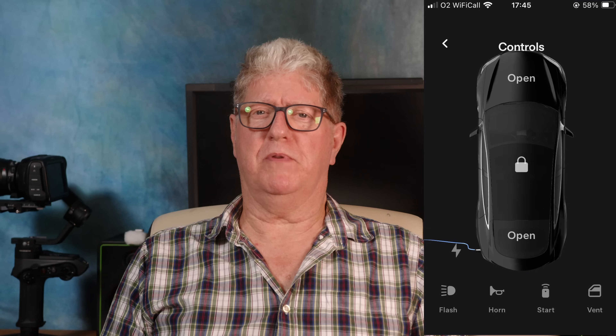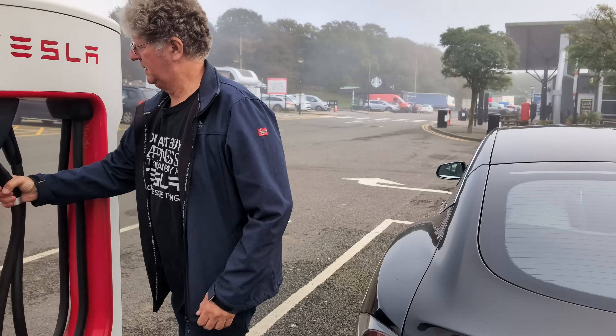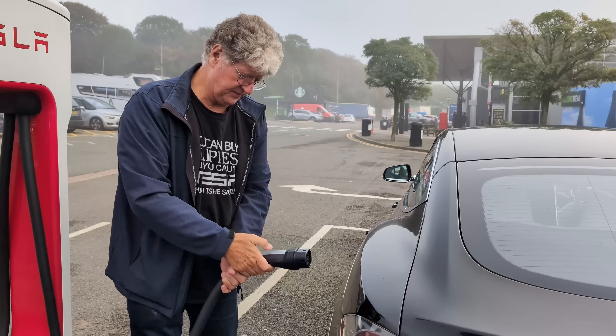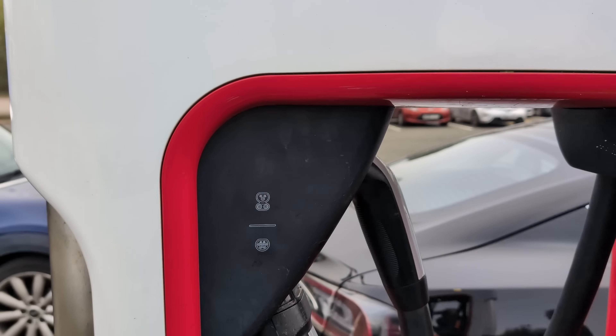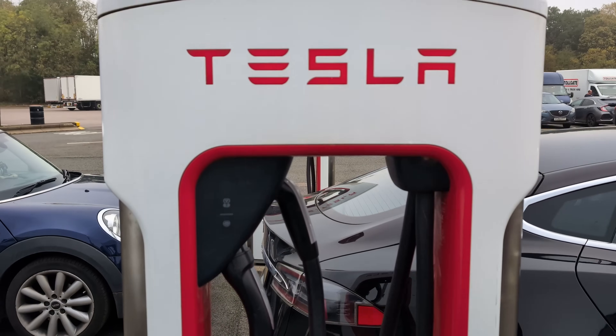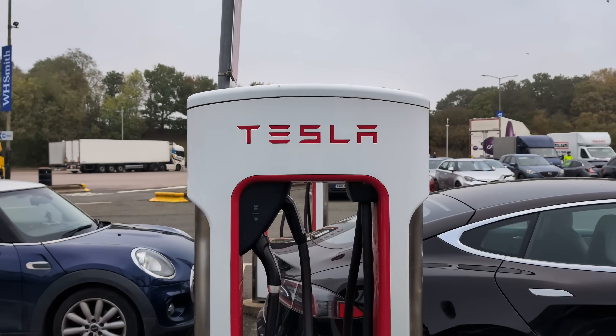All Tesla cars come with an app which communicates with the car, the Superchargers, the service centres, other Tesla cars and Tesla's main computer. It also stores the chosen payment data. When a Tesla driver inserts the Supercharger CCS2 plug, the car communicates with Tesla, identifies the car, begins charging, stops at the selected limit, and collects payment via the stored payment method. Literally plug in, wait, remove plug, drive off. For this reason, early Tesla Superchargers had no screen or contactless terminal and needed no app or RFID or anything else.